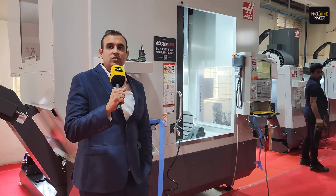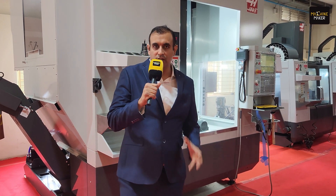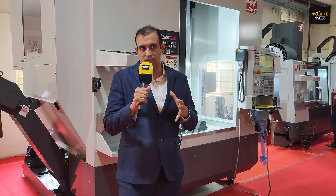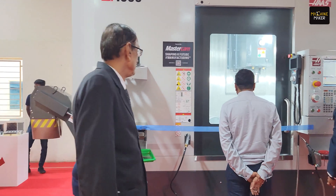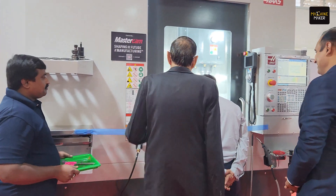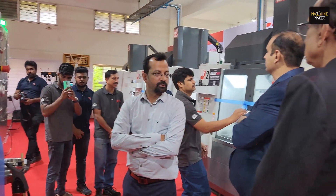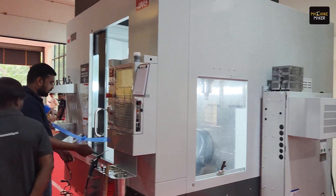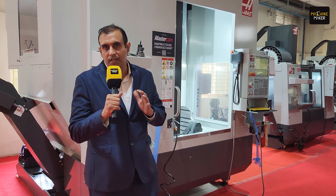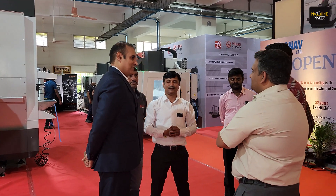I want to introduce you to our new product, the Haas UMC-1000. UMC stands for Universal Machining Center. This is a bigger version of our already successful UMC 500 and UMC 750. It gives customers a larger work envelope — one meter along the X-axis. People who are looking for complex part machining of longer parts up to one meter and above can opt for this machine. This is being displayed for the first time in India at a tech show. We welcome all of you — have a look at this machine.